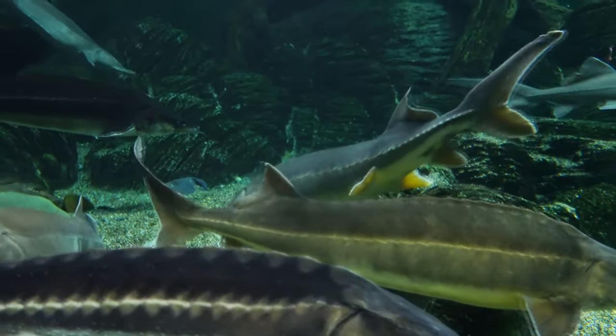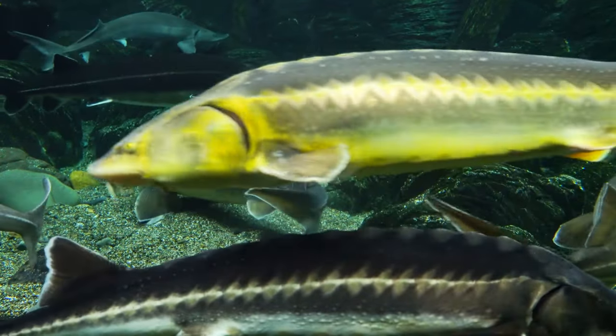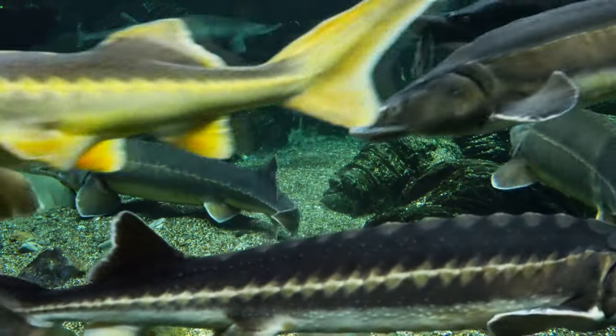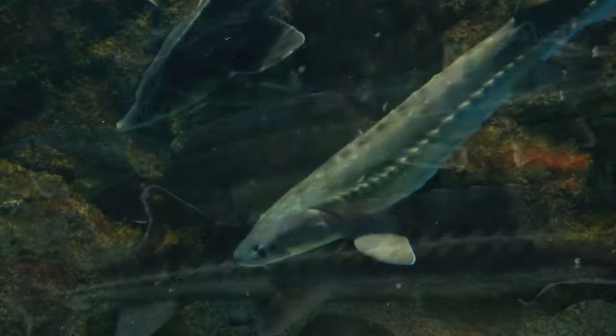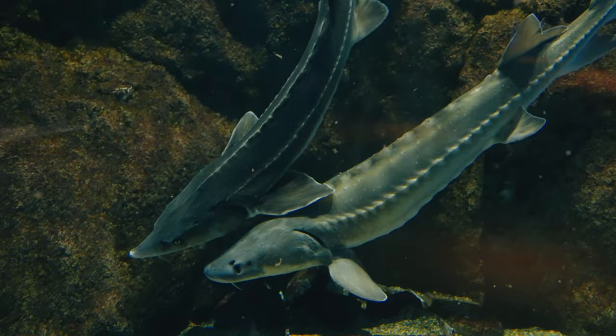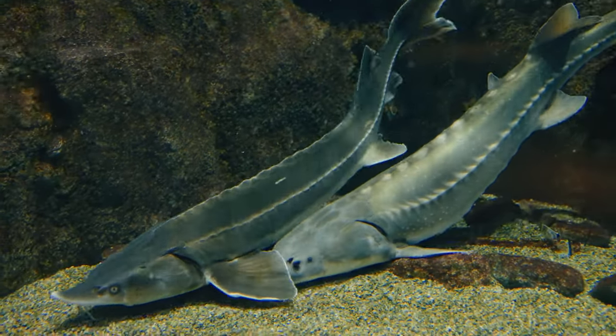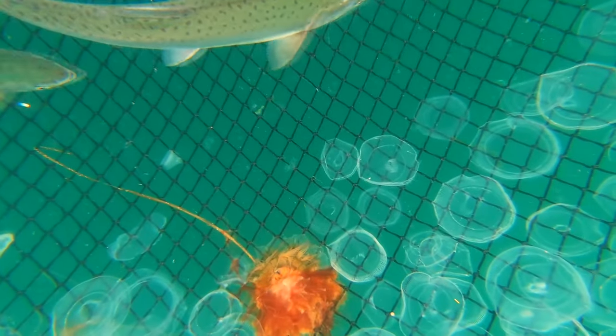Black caviar's journey begins at a sturgeon farm, the source of true caviar. These magnificent fish are revered for producing the most sought-after roe in the world. Sturgeons can take years to reach the appropriate maturity for caviar harvesting, making each egg a true testament to time and patience.